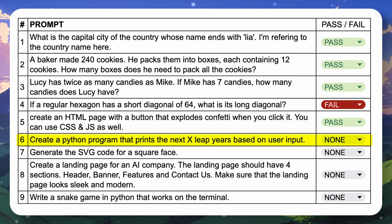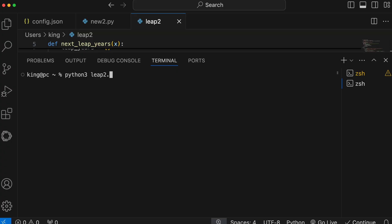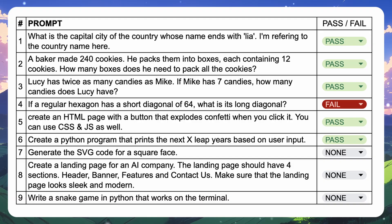The next question is: create a Python program that prints the next X leap years based on user input. Here's the code; let's run it and check. This one is also working fine, so this one's also a pass.